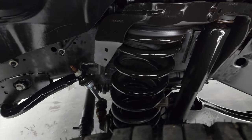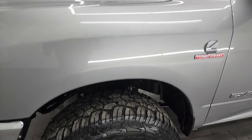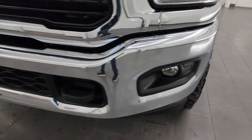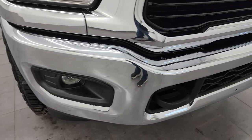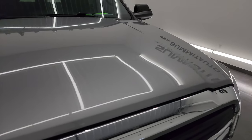Frame and underbody is exceptionally clean on this truck. This is a one-owner, clean title history, clean Carfax out of Florida. Front fender is absolutely perfect. Headlight lenses are nice and clear. You get the chrome bumper with the Bighorn package — no dents or dings on that. You also get the factory fog lights. The grill is in really nice condition too.